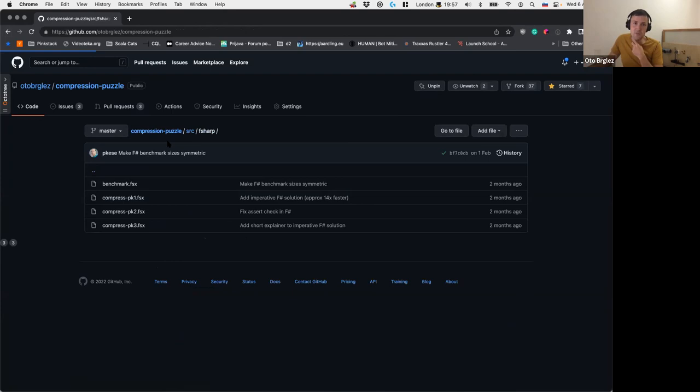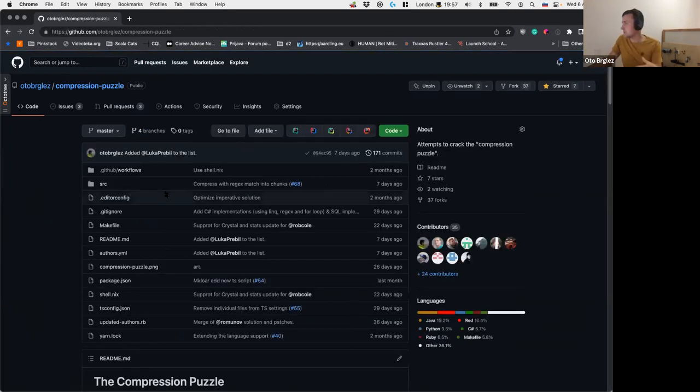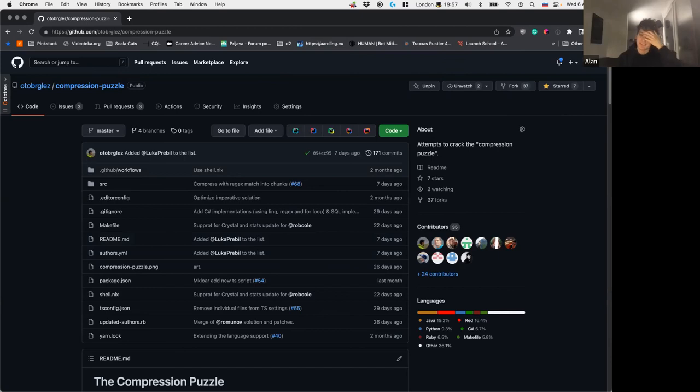You also need to understand that some of these languages require compilation, some are interpreted, some have runtime environments — so it's not fair to compare them directly. Someone in the chat is asking for a smart contract solution. I'm waiting for Yuri to submit his Solidity solution — we're still accepting pull requests, so if you're brave enough, go for it.